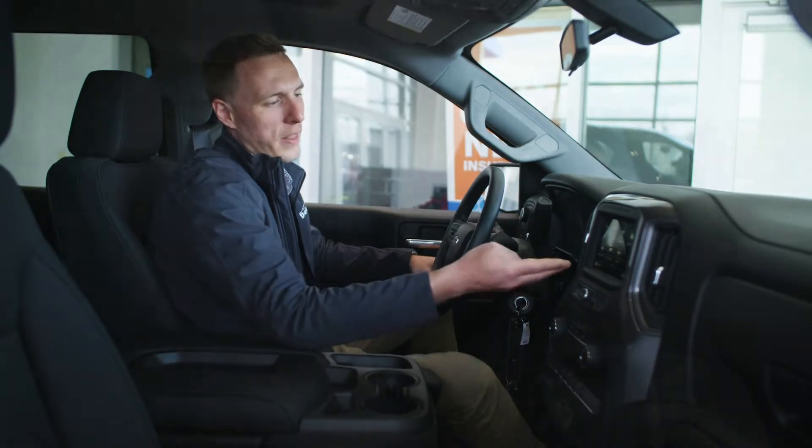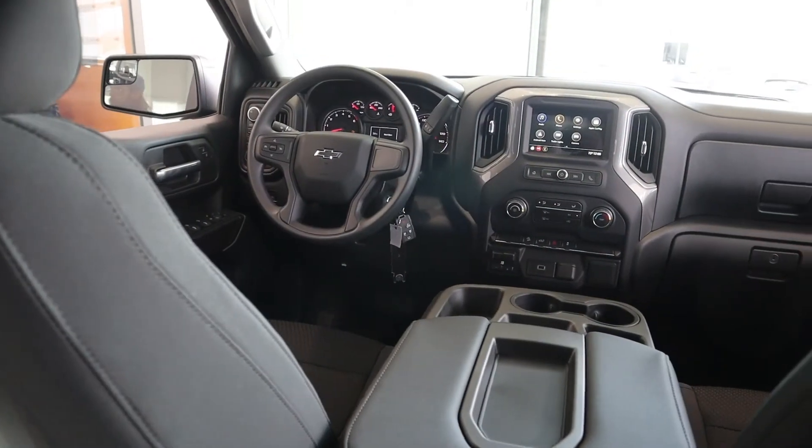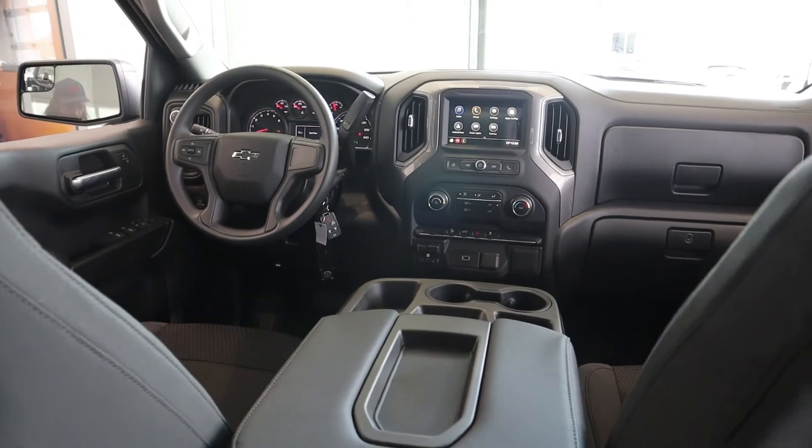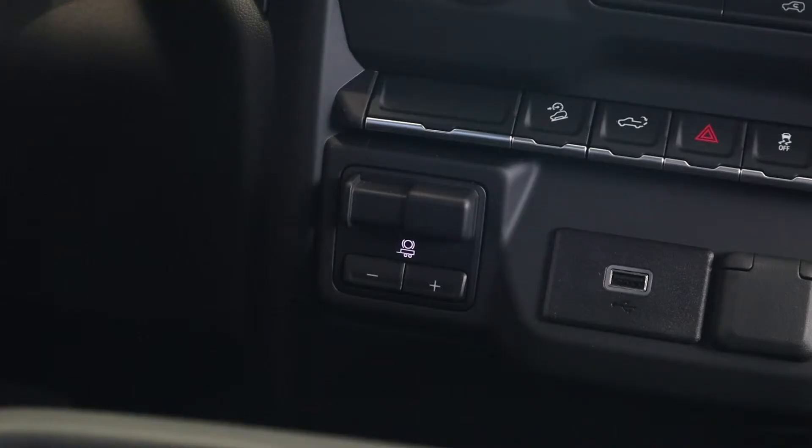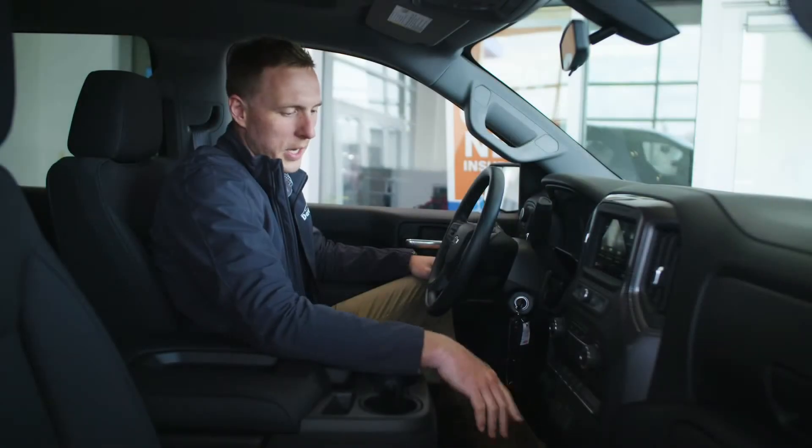Inside the truck you'll find the MyLink touch screen display with Apple CarPlay and Android Auto, your heating and air conditioning controls, an integrated trailer brake controller, and USB and accessory outlets.